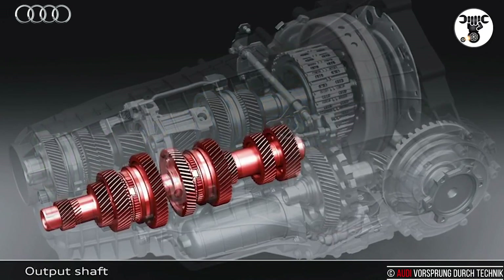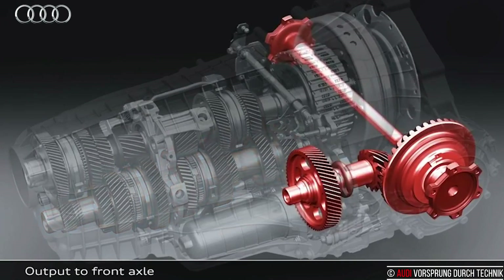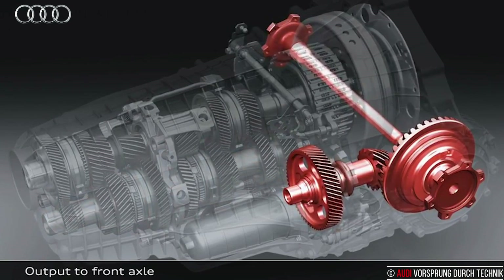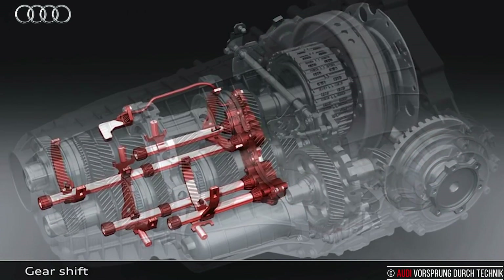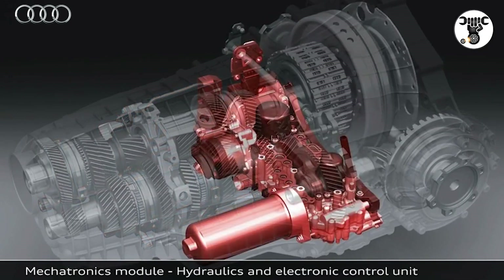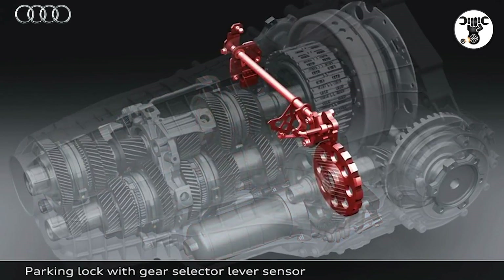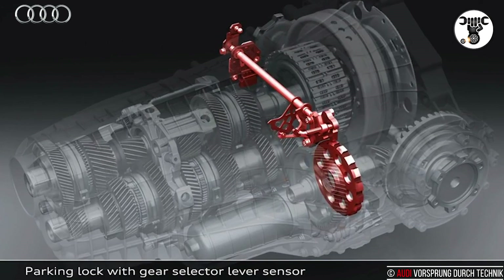The mechatronics module, a compact and robust block, comprises the electronics along with the hydraulic control elements. Its control concept allows it to vary the speed of the gear shifting process and to precisely control the necessary power. The multi-plate clutches are managed with extreme precision, making the seven-speed S-Tronic responsive even in stop-and-go traffic and during maneuvering.